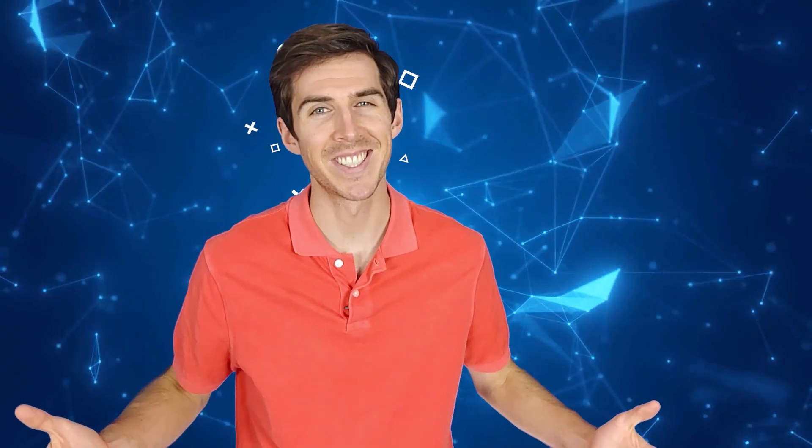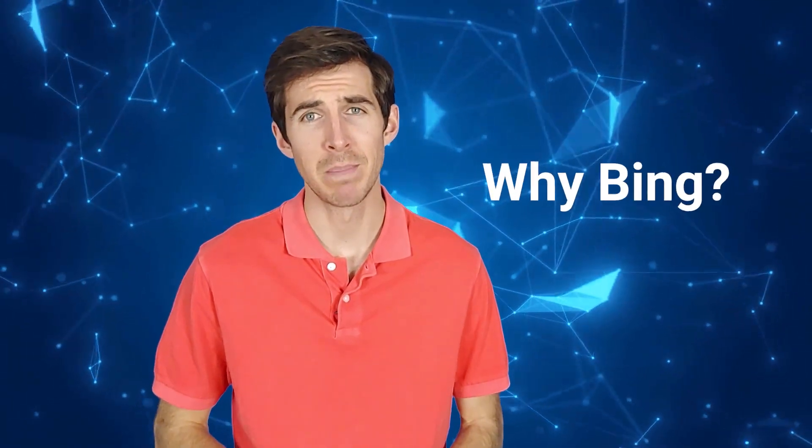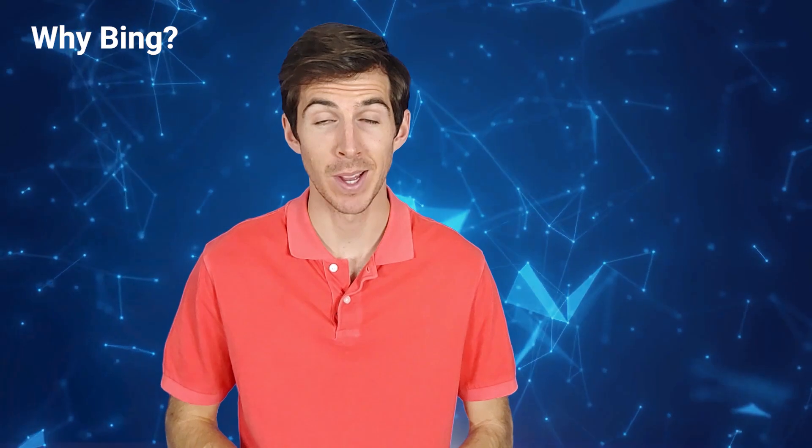Hey guys, this is Alex from Searchburg, and welcome back to the channel. Today, we're going to talk about optimizing your website for Bing. But why Bing? Why now?